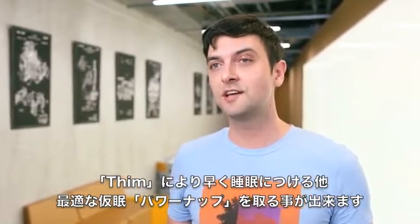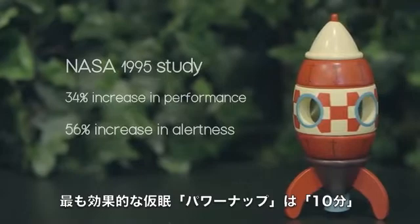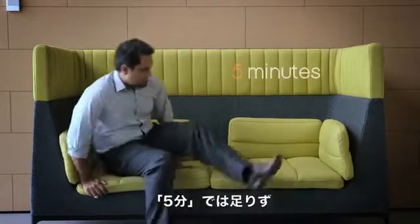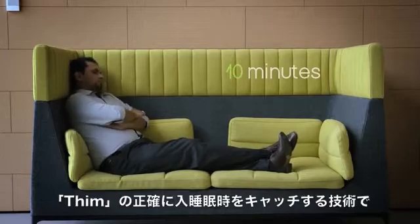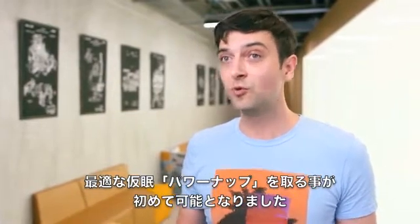Thim can also help you take the perfect power nap. Research from NASA found that their astronauts performed 34% better having taken power naps. The secret to a perfect power nap is sleeping for exactly ten minutes. Five minutes won't do much for you, and sleeping for 20 minutes will leave you feeling groggy once you wake up. The incredible accuracy of Thim — knowing when you fall asleep to the minute — allows you to take the perfect power nap for the first time.